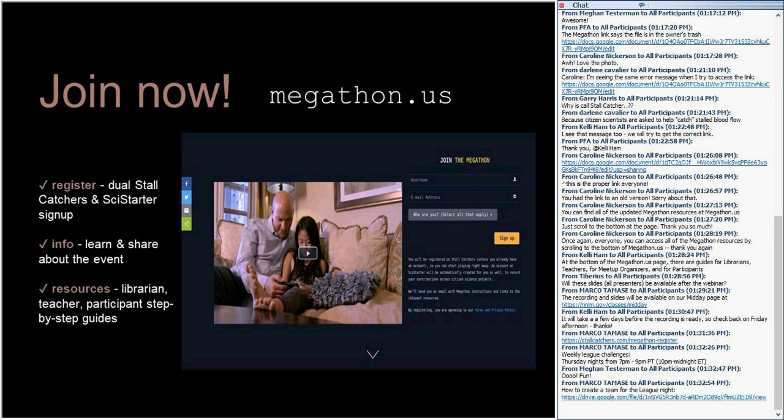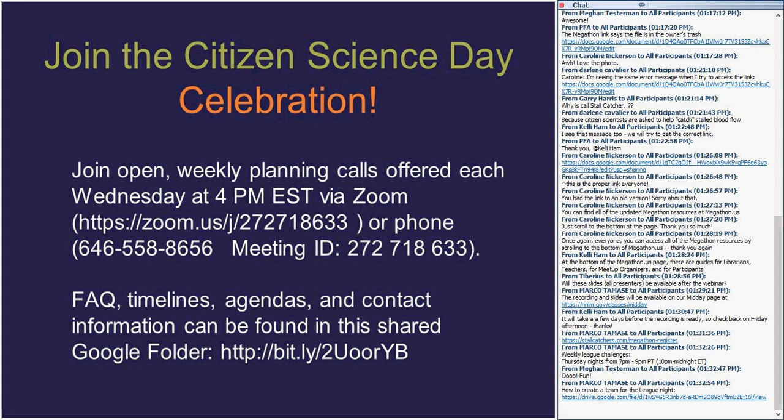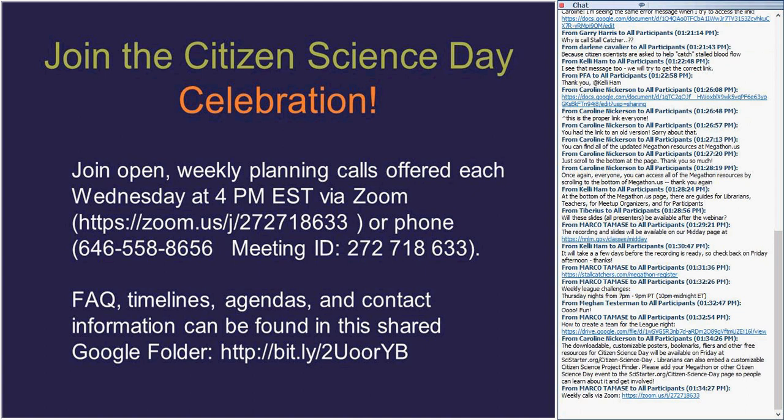I'm happy to answer any questions. And you can see this next slide is a reminder that every Wednesday, except this one, at 4 o'clock Eastern Time, Caroline Nickerson and Pietro host an open weekly call. It's especially helpful for librarians thinking about getting involved in Citizen Science Day. It's a good opportunity to ask questions, which are used to create an FAQ, and to understand how to get involved and access resources, including great support for hosting a Megathon.